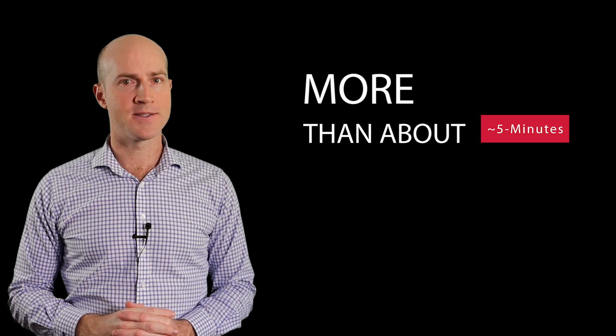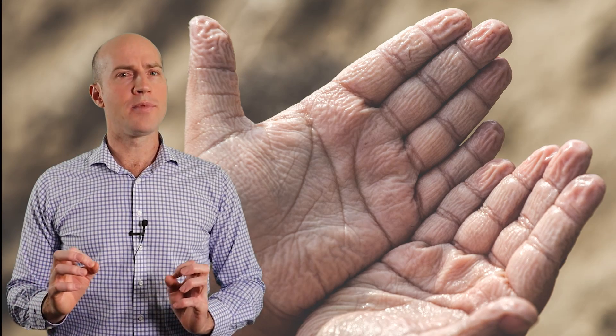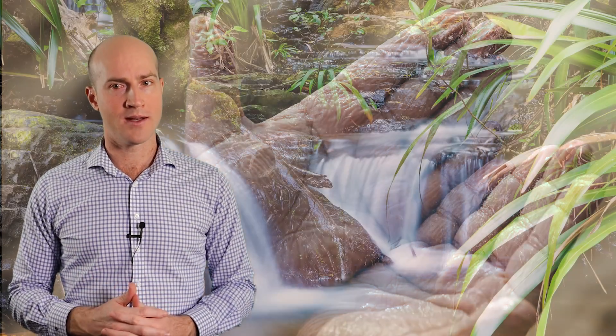Wrinkly skin happens when we stay in water for more than about five minutes. The wrinkles, by increasing surface area and allowing more skin to come into contact with objects, may give us a better grip in wet conditions.